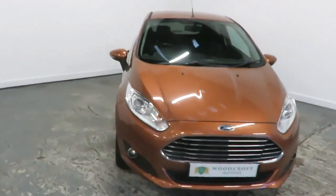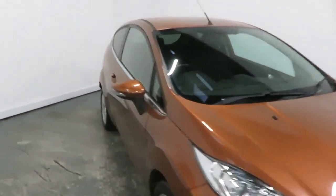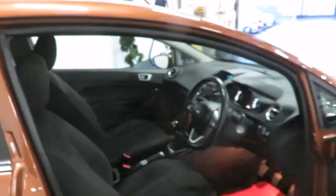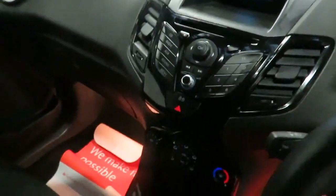Every vehicle comes with a six-month nationwide warranty with an option to extend. At Woodcroft Motors we provide a very competitive price for your part exchange, with finance packages to suit all circumstances including no deposit, negative equity, or poor credit.